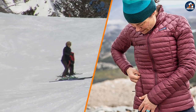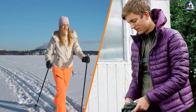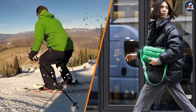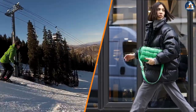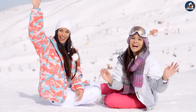When it comes to choosing between a down jacket and a ski jacket, there are a few things to consider. If you're looking for a lightweight and versatile jacket that you can wear for a variety of outdoor activities, then a down jacket may be the best choice for you. However, if you're looking for a jacket specifically for skiing or snowboarding, then a ski jacket may be a better choice due to its durability and additional features.